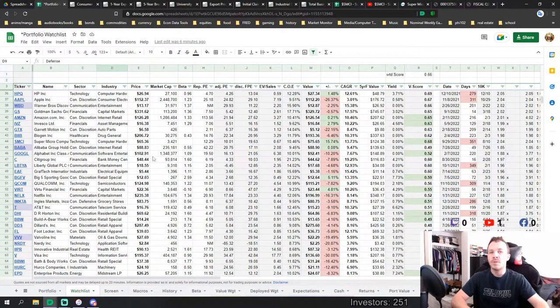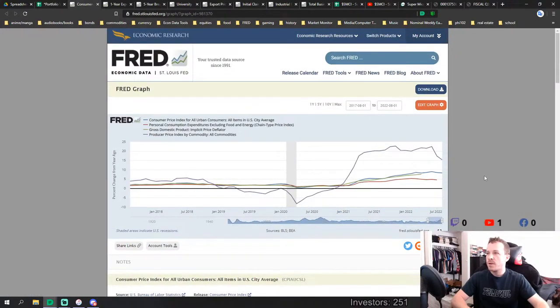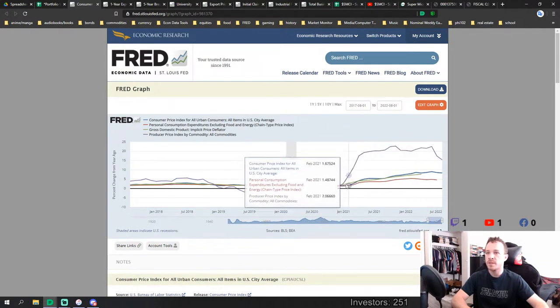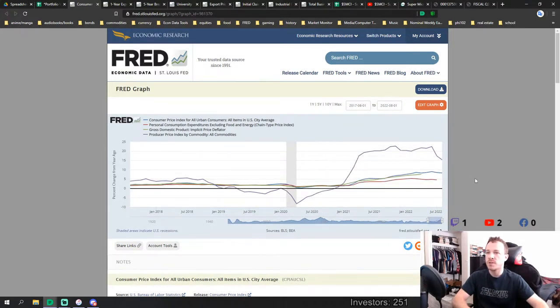I wanted to go over some inflation data before getting into the valuation. I pulled up the Federal Reserve website showing four different inflation gauges: the headline CPI in blue, the PCE minus food and energy (the Fed's favorite) in red, the GDP deflator in green, and the producer price numbers in purple. The PPI came in yesterday, down on a year-over-year basis, but not a dramatically large move due to rebasing. CPI came in hotter than expected, though it's still on a downward trend.